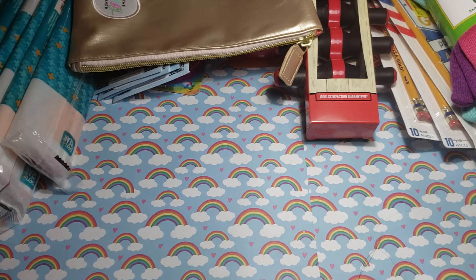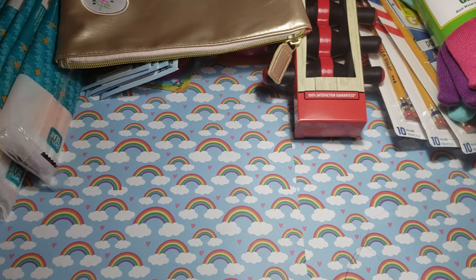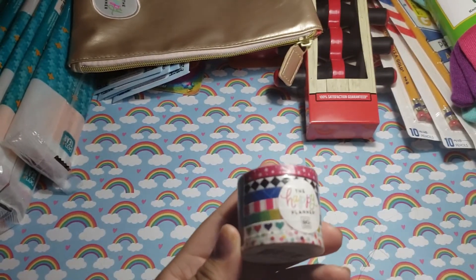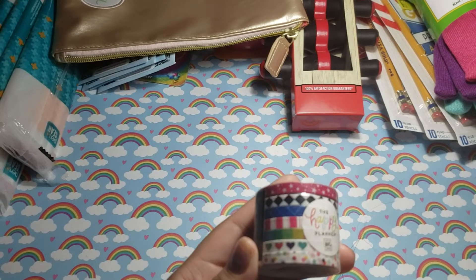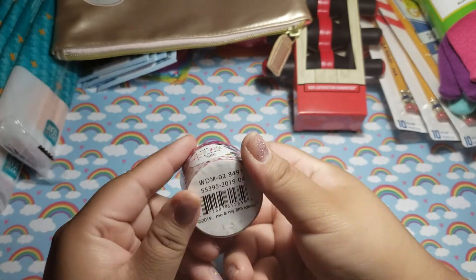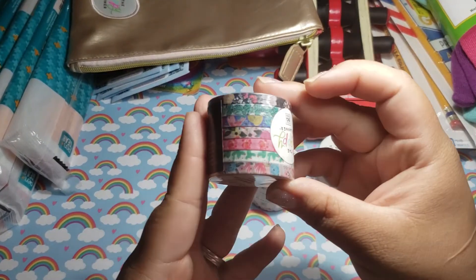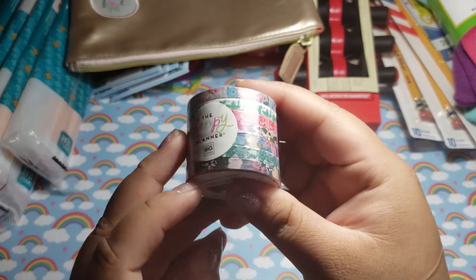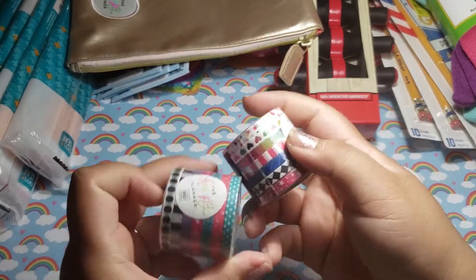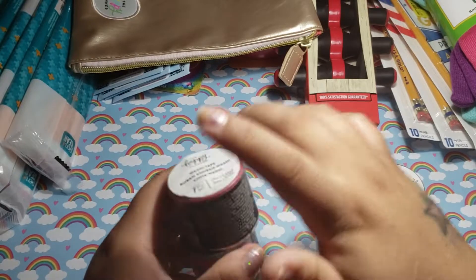Then some more things from Happy Planner. They had tons and tons of stuff for Happy Planner, and clearance stuff — it was all clearance. All the planners, but I didn't pick anything up. The only thing I picked up were the washies. These were $1 each. They come in those patterns, and I picked up the thinner ones. They had tons of these — the floral and this cactus right there. Super cute. They're different patterns. I really like those, so I picked those up — $4 total.